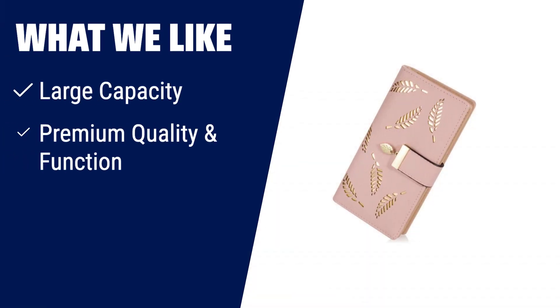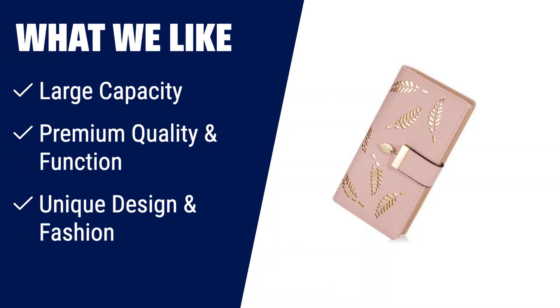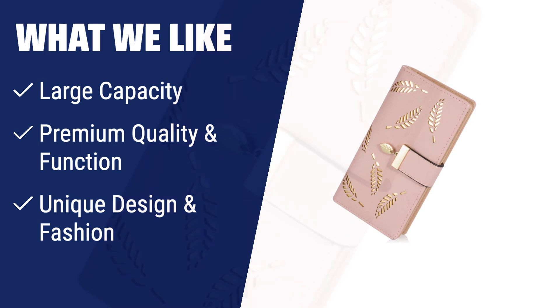What we like: For those who need a wallet with a large capacity to hold various items such as credit cards, cash, checkbooks, and even smartphones, while also looking for a stylish design with unique leaf-shaped accents, this is the perfect choice.